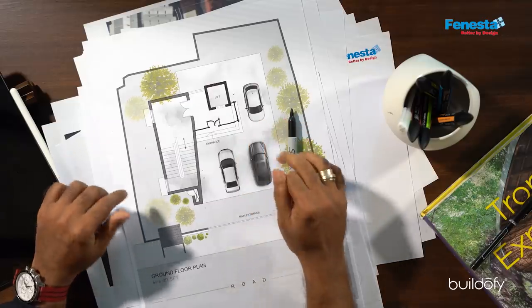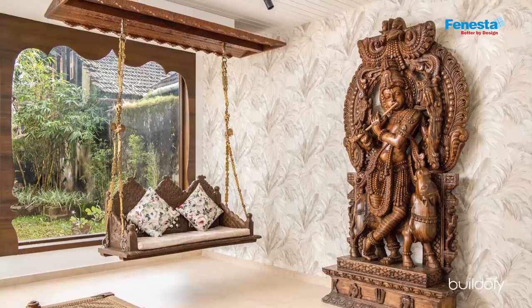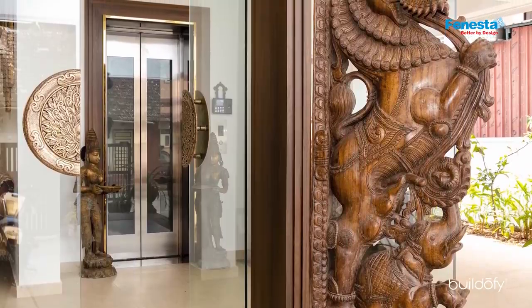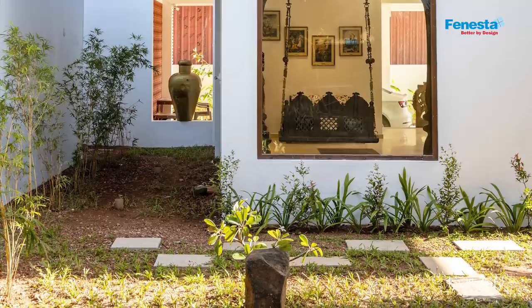The stilt level, which is the ground floor, had a floor plate of around 1,500 square feet, but the effective built area was around 695 square feet. We had parking for three cars, a lobby space, and a little foyer with an elevator going up to the terrace floor. We also landscaped all around with tropical plants. The house is divided into private and semi-private spaces.